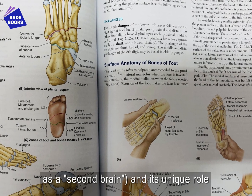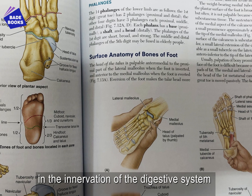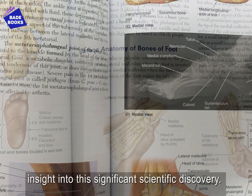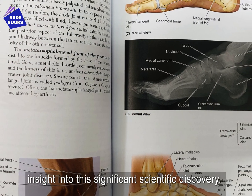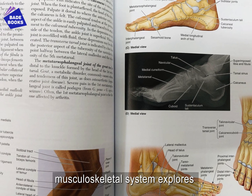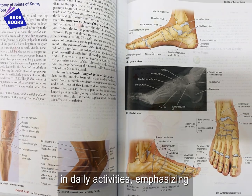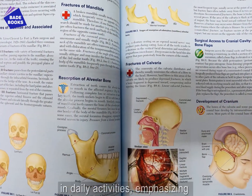considered by some as a second brain and its unique role in the innervation of the digestive system gives students cutting-edge insight into this significant scientific discovery. A more realistic approach to the musculoskeletal system explores the action and use of muscles and muscle groups in daily activities, emphasizing gait and grip.